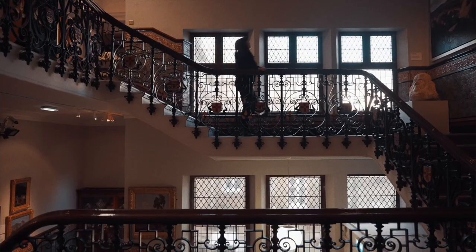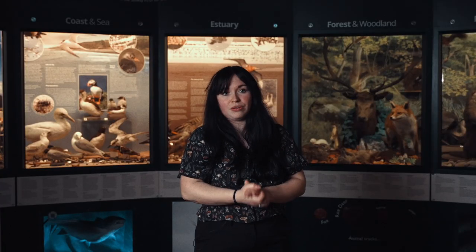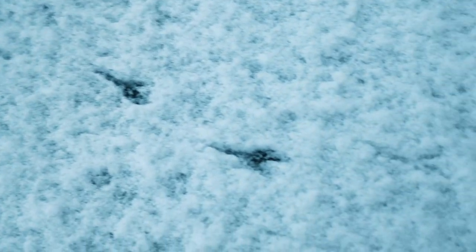As a museum we have a record of the changes in species due to climate change — things that are moving up, migrating from warmer places into Cumbria — and we're also seeing things disappearing. So even though climate change is seen as this huge global issue, we really do see the changes right on our doorstep.